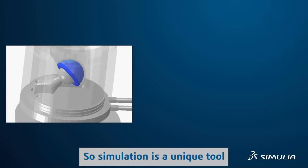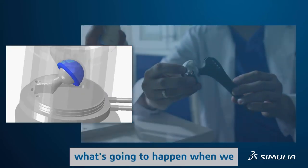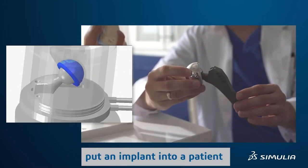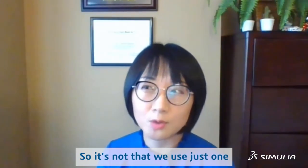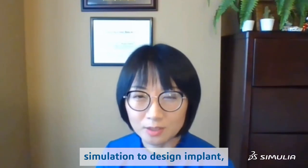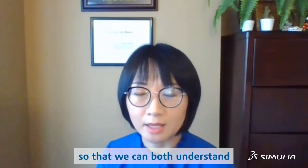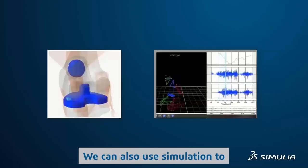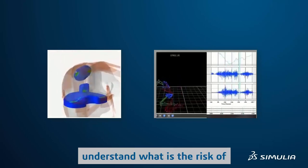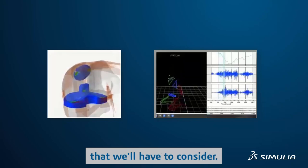Simulation is a unique tool that allows us to learn what's going to happen when we put an implant in the patient well before the clinical study. We use multiple simulations so that we can both understand how the new design is meeting our performance requirements, and also use simulation to understand the risk of other performance issues. It's a whole system that we have to consider.